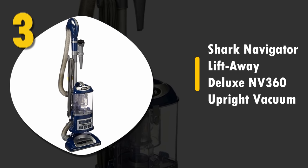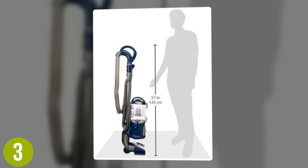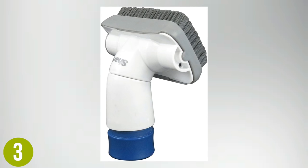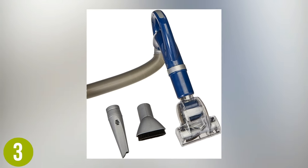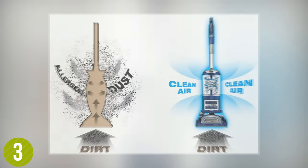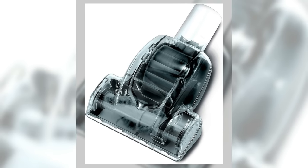Number 3: Shark Navigator Lift-Away Deluxe NV360 Upright Vacuum. We move to another level of mobility with this great offering from Shark. This upright vacuum features Lift-Away technology — a detachable canister for portable cleaning power. If you need relief from allergies, this vacuum fits the bill. With a HEPA filter and patented anti-allergen complete seal technology, it completely traps dust and allergens. It's very light and the swivel steering offers smooth movement around furniture. This vacuum makes maintaining a clean home a quick and easy job.